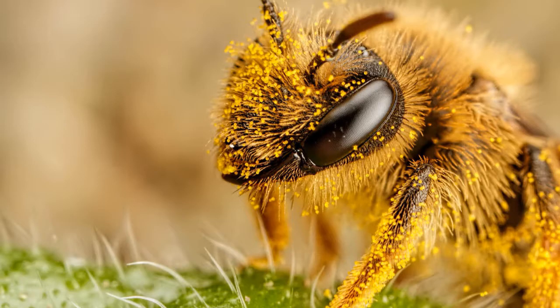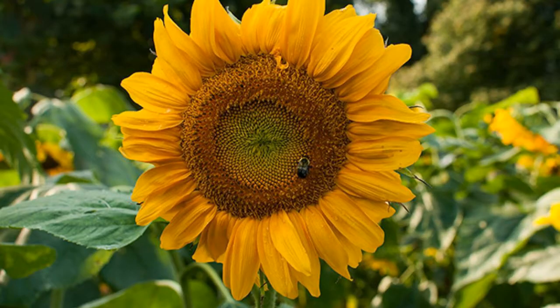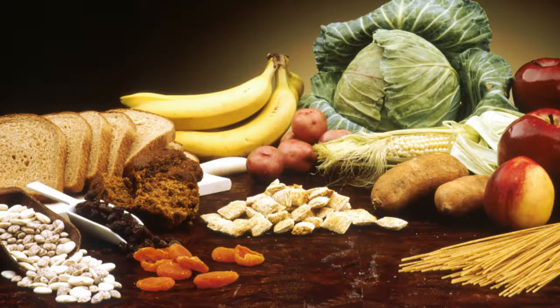When pollinators move from one flower to another, the pollen attaches to their bodies and goes to other flowers. This makes it possible for plants to make seeds and reproduce. Pollination is necessary for food production.